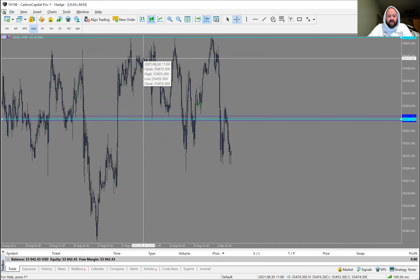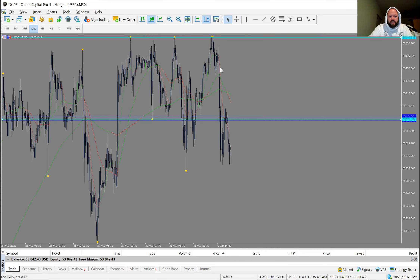You always hear people say, 'I end up selling at the bottom' or 'I'm putting in sells at the top and it keeps going up' or 'I'm putting buys at the bottom and it keeps selling down — I wish I could do the opposite of what my trades are doing.' That's exactly where these swing high and swing low markers truly help you — they give you guidance on all-time highs and lows.